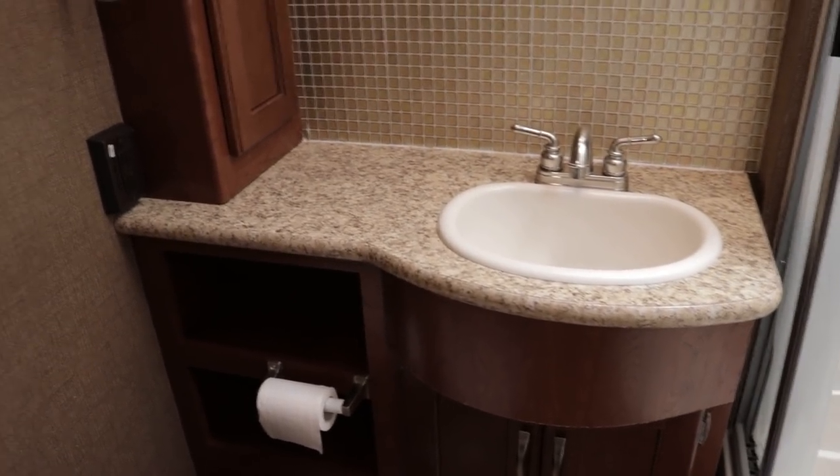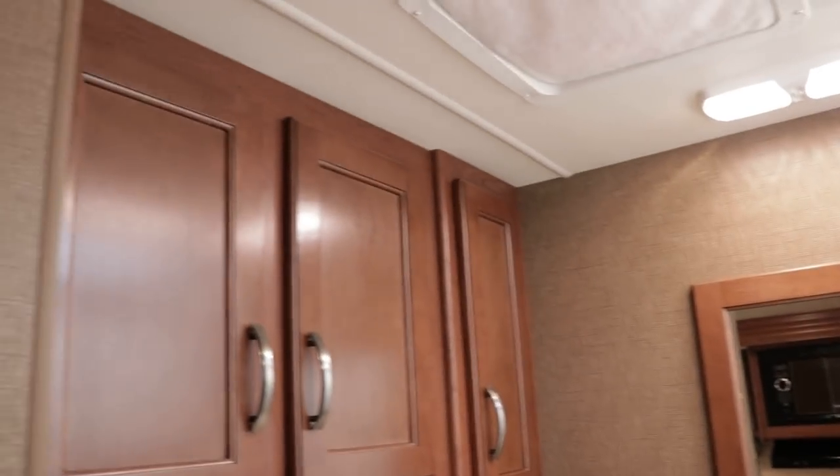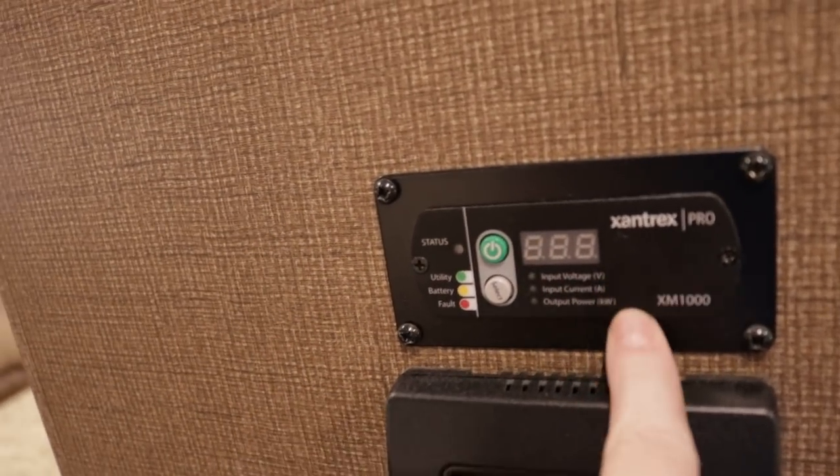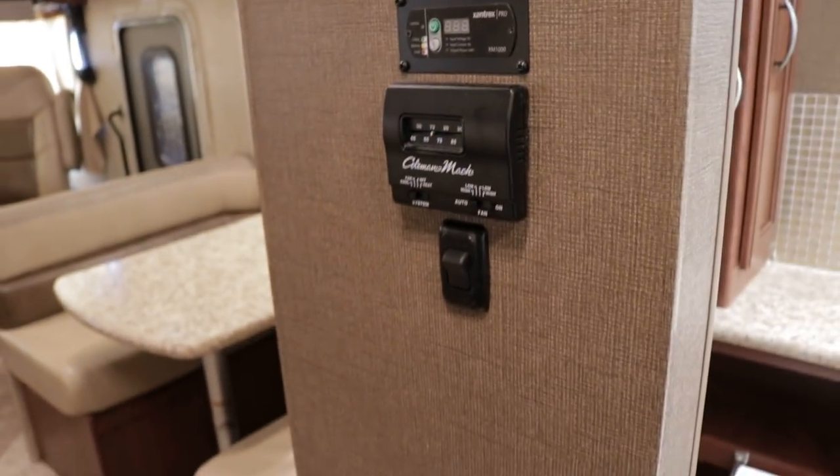There's a nice vanity area with lots of counter space. This is your Xantrax monitor for your 1,000-watt inverter, and a thermostat for your furnace and air conditioner. The flooring is a marble tile look vinyl flooring in excellent condition.